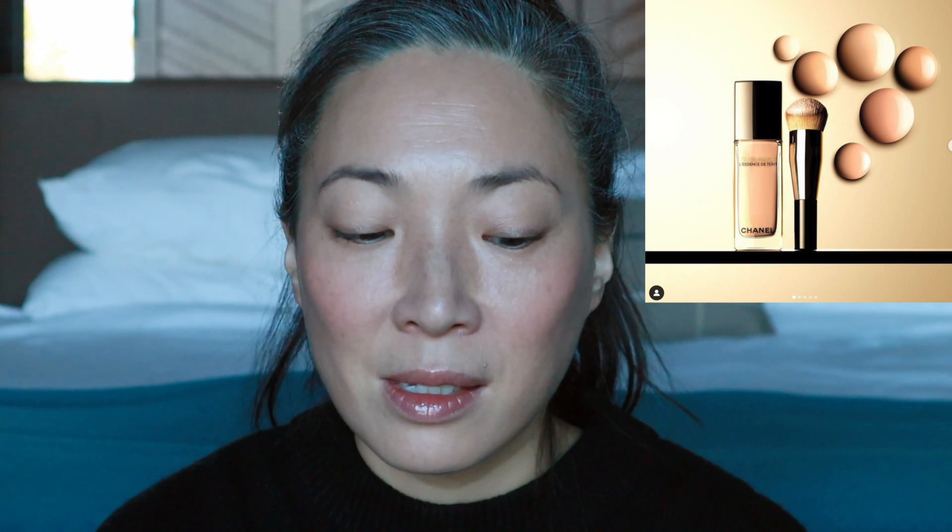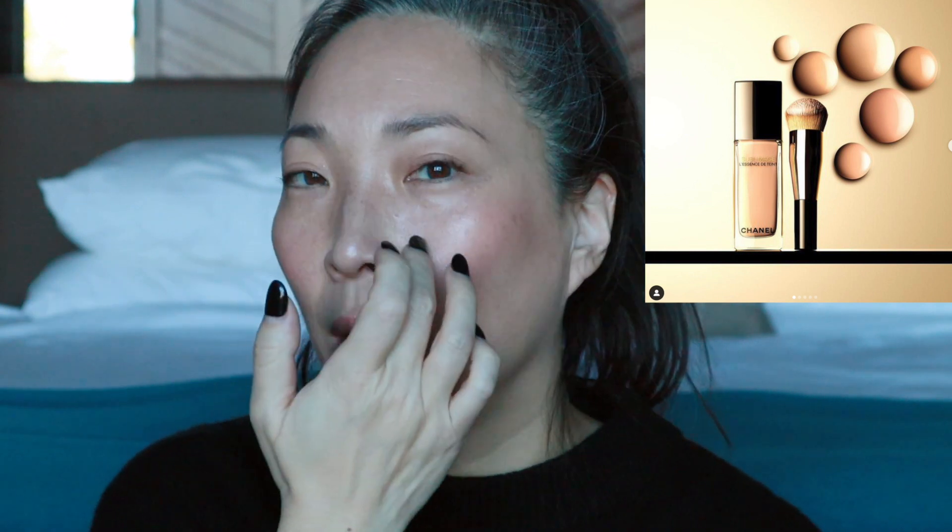This is from Chanel. This is a Sublimage foundation — that's the best I'm going to do with the name. I do not know when this is releasing. It looks like the brush comes with it, and the brush looks like it has an angled triangle shape, which looks really, really cool. I like when there's a little tip to the brush because you can get into around your nose and precise areas a little bit more easily. I love Chanel foundations, so all of this looks very, very interesting to me.